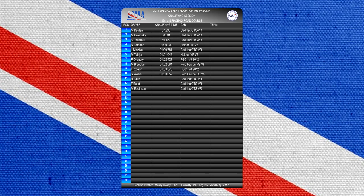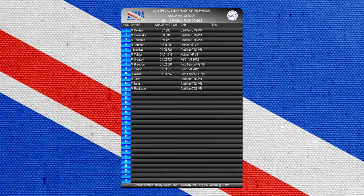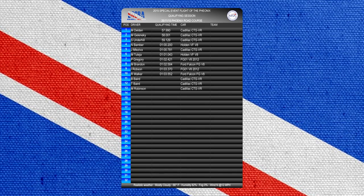The Baird brothers and Mark Robinson didn't start the race. None of the cars in this race are easy to handle. We're going on board with Van Delden for his fastest lap — a 57.990.